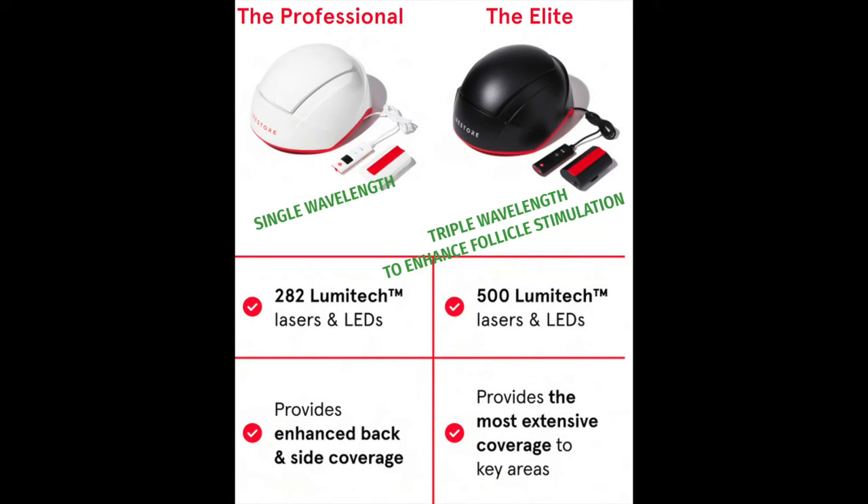Let's take a look at the technology difference between these two devices. The Professional on the left has 282 Lumatec lasers and LEDs and provides enhanced back and side coverage. The Elite on the right increases the number of Lumatec lasers and LEDs to 500, providing the most extensive coverage to the key areas of your scalp. On the Professional there's a single wavelength, which was very effective for me, but the Elite provides triple wavelength technology to enhance follicle stimulation. You can see the red lights and LEDs all over your head — 500 medical-grade lasers with quite extensive coverage.